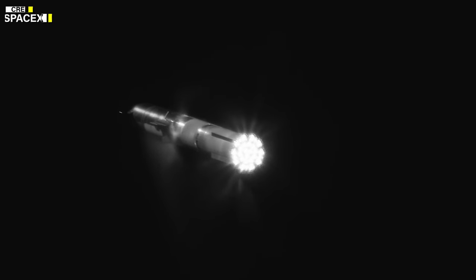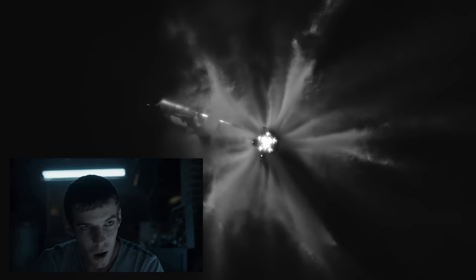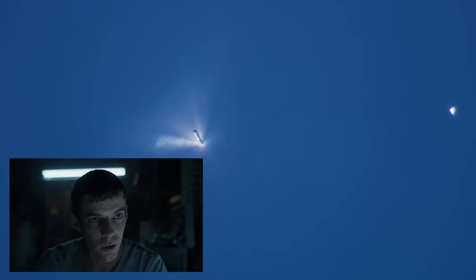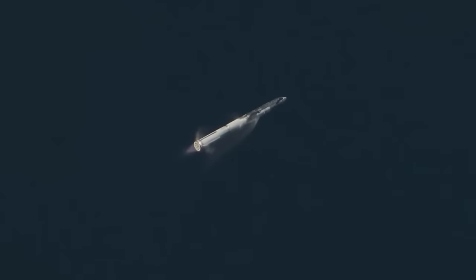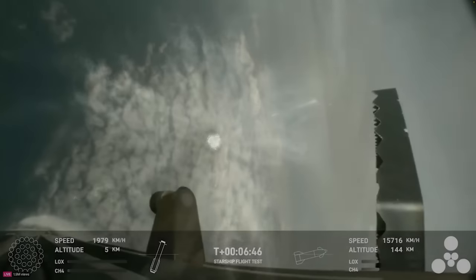At first sight, the burn appeared to be a complete success. But if we look a little closer at the shutdown sequence, there may have been some issues. Raptors began to shut down in a circular pattern, but for some reason, that sequence paused for a few seconds before the rest of the engines were turned off. This might have been a simple telemetry glitch, but it's worth considering when looking at what happened next.